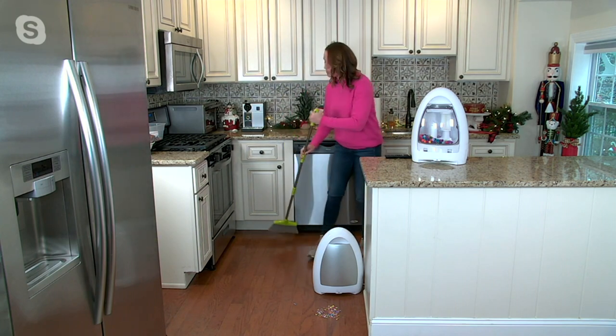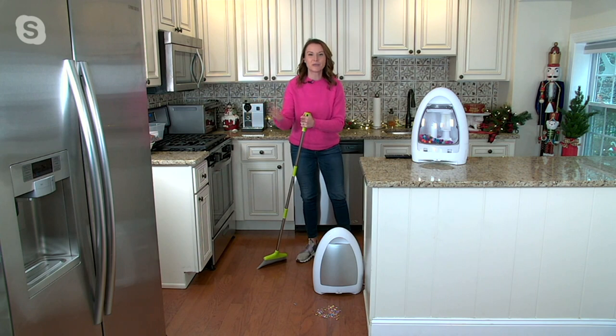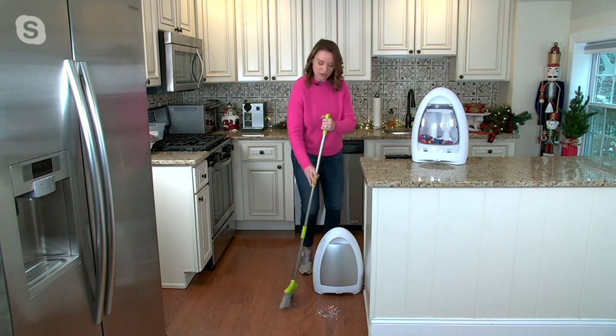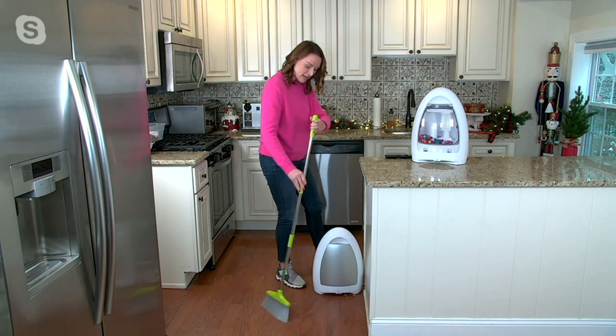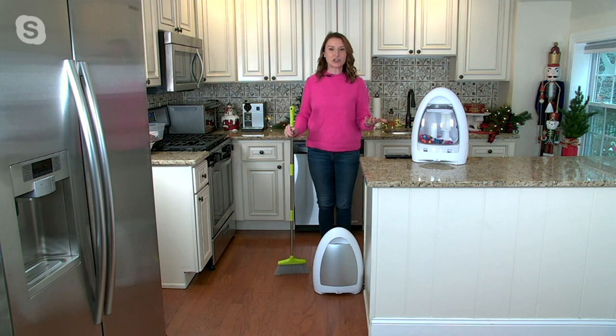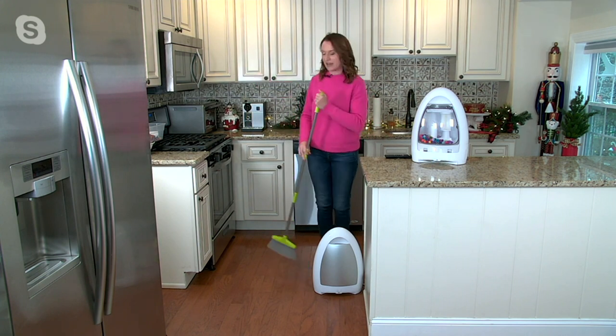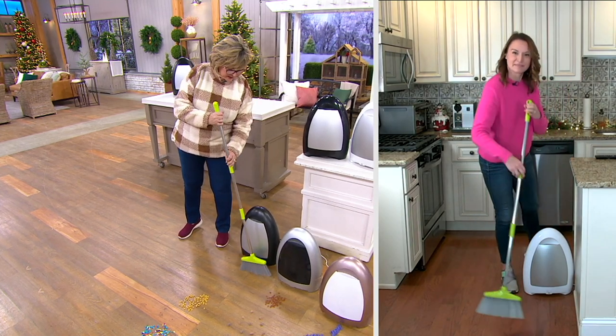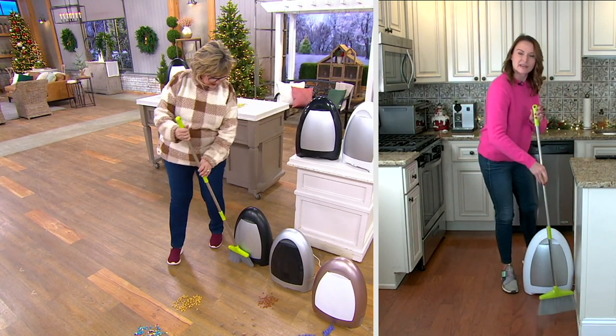You sweep around — whether it's tumbleweeds of fur from pets, the kitty litter the cats knock out, or messes in the kitchen — and when you get in front of it, it starts a very powerful thousand-watt cyclonic motor that will vacuum up all that dirt and debris. You don't bend over, you don't chase that line of dirt. It'll automatically turn itself on, and your floor is clean before you'd even get out that big upright vacuum. All you need to supply is a broom.